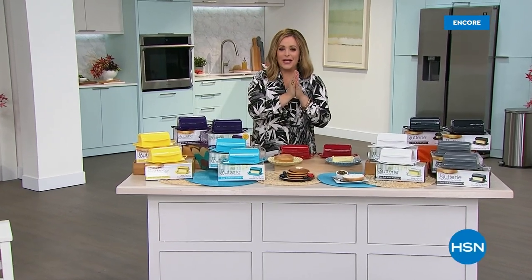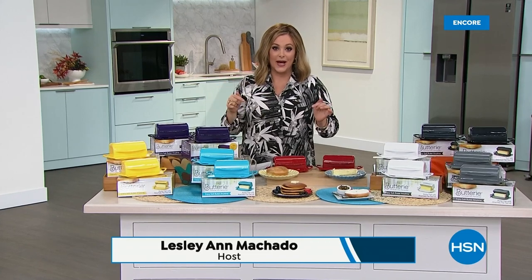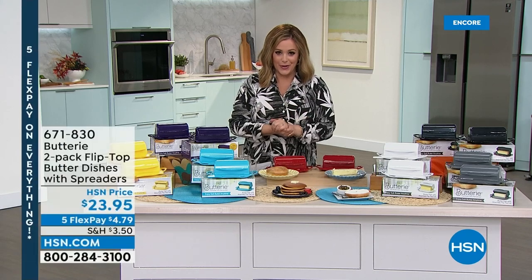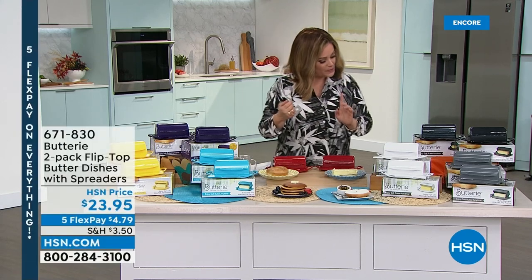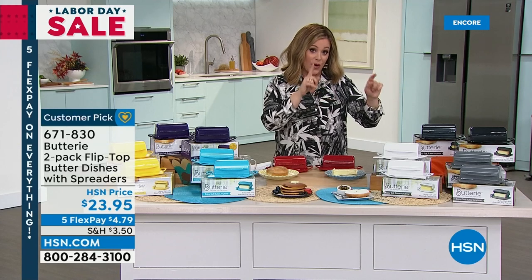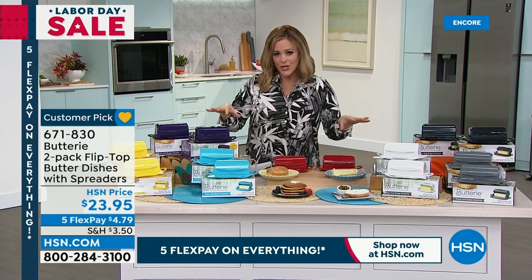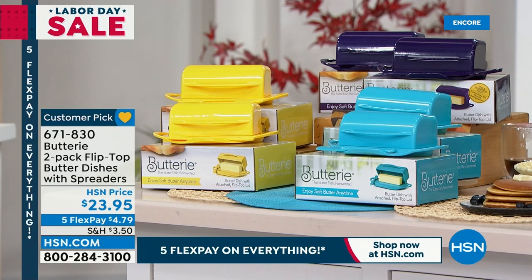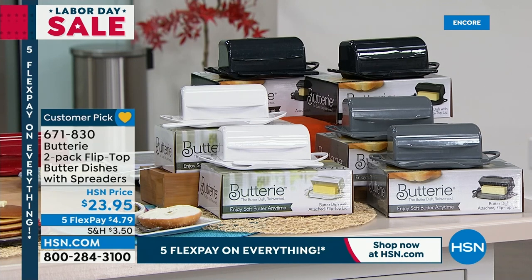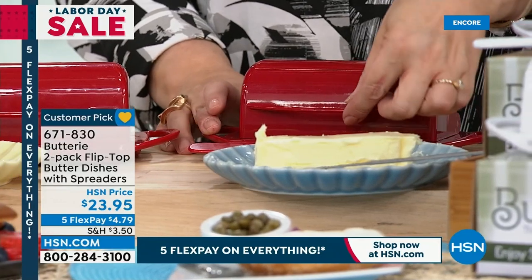We are kicking off our Labor Day weekend sale — everything's on five flex pay. Some of our biggest culinary brands are here right now, including the number one brand, Keurig, anchoring our day. We're over 1,000 sold. Coming up in just 10 minutes, we'll give you the full demonstration again. Right now, we're talking about one of life's simple pleasures — the buttery, a two-pack flip-top butter dish. It's BPA-free, microwave and dishwasher safe, and shatterproof.